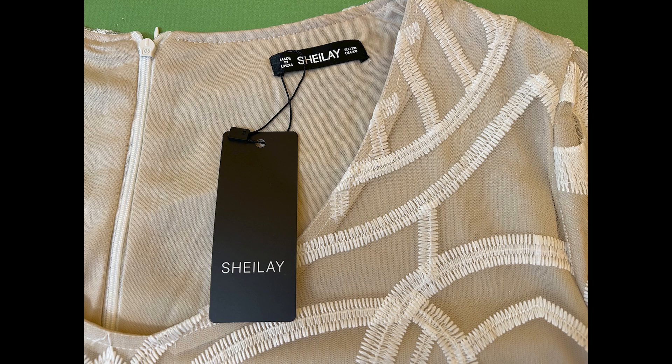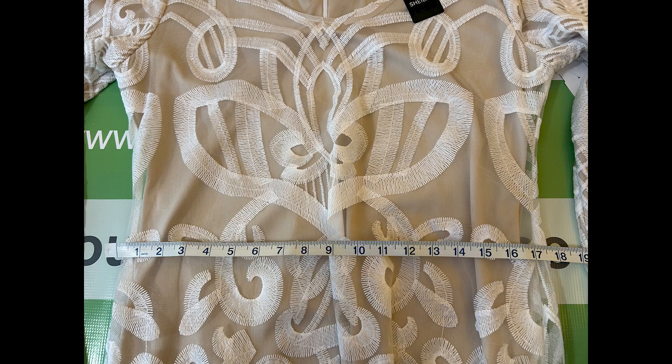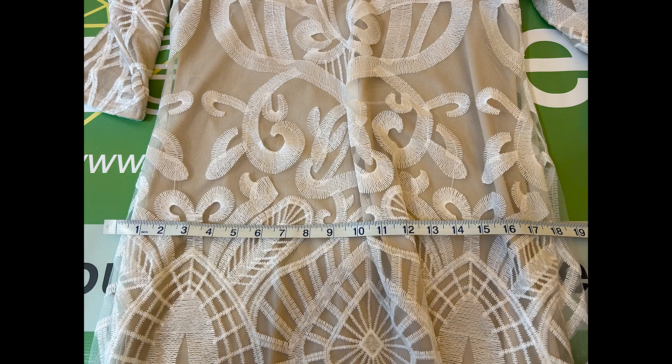The size is XXXL, the bust is 39 inches, the waist is 35 inches, and the hips are 37 inches.